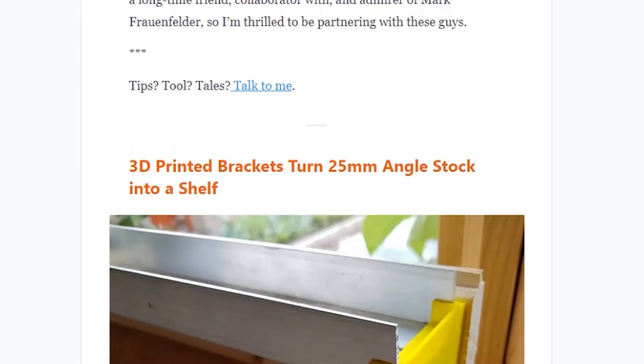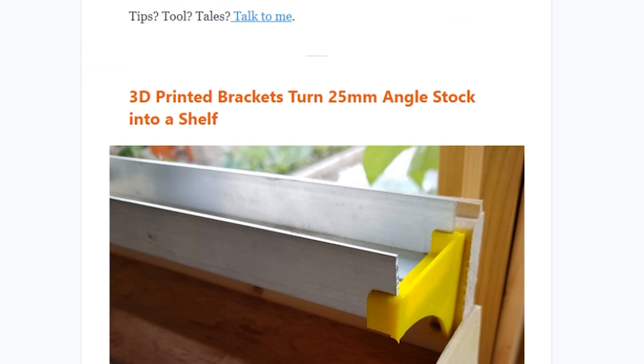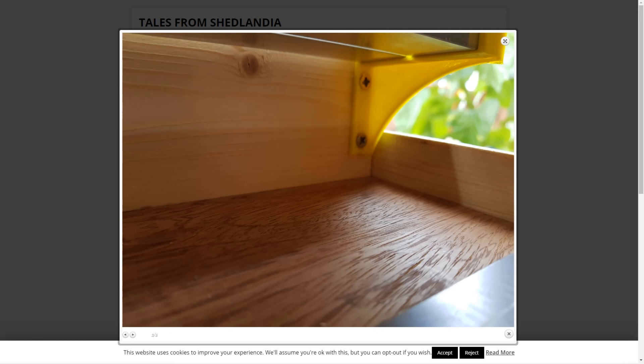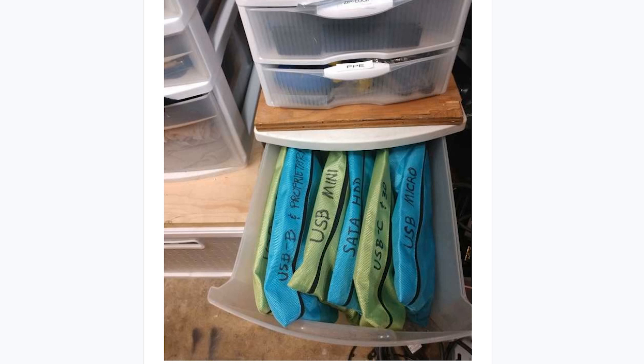Gareth Branwyn's latest Tips, Tools, and Shop Tales newsletter includes a 3D printable bracket from Andrew Lewis that turns aluminum angle stock into shelving, plus an idea from Jake Hildebrandt on using cheap pencil cases to organize the drawer of tangled cables that we all have somewhere.